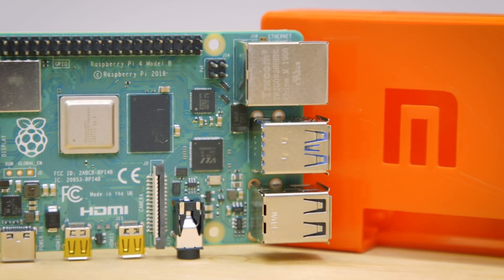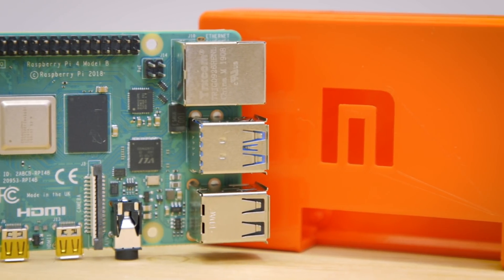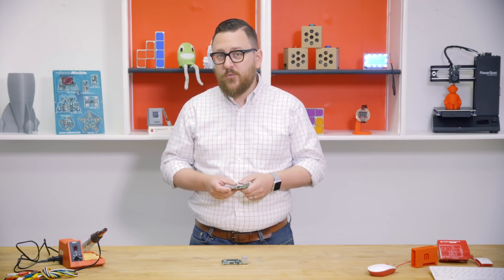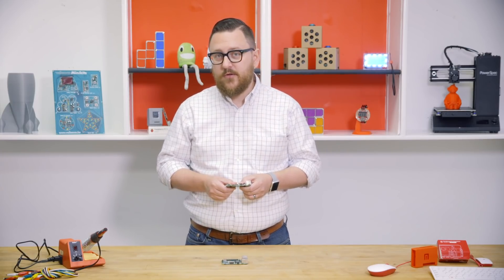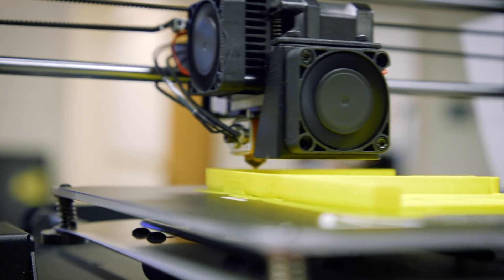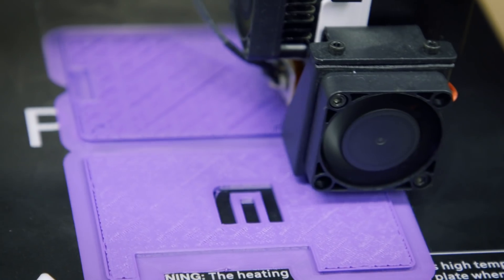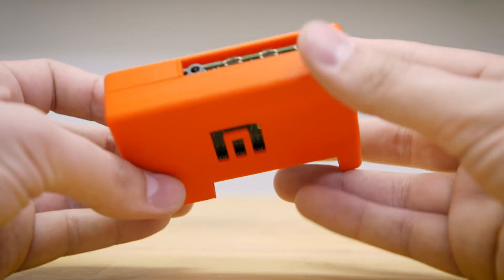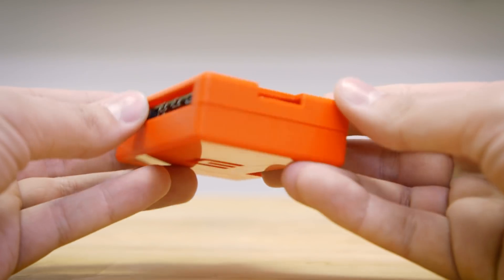Don't worry — here at Micro Center we've got you and your Raspberry Pi covered. We'll be bringing in the new official case as well as cases from other manufacturers. In the interim, to get you going quickly, we're going to offer a link in the description to a 3D printable case file so you can put some protection on your Pi right away.